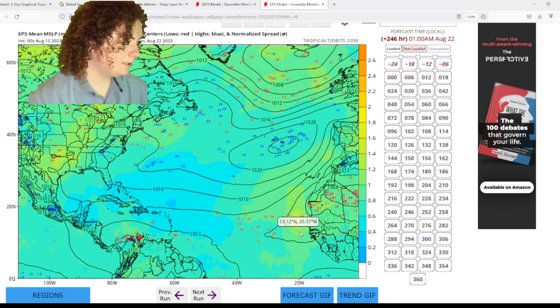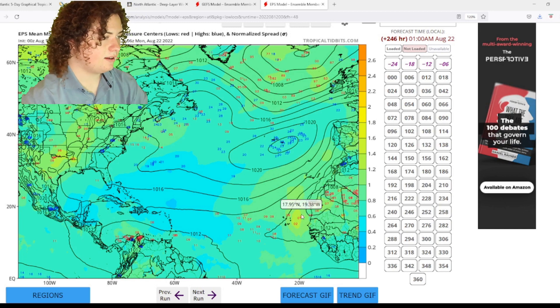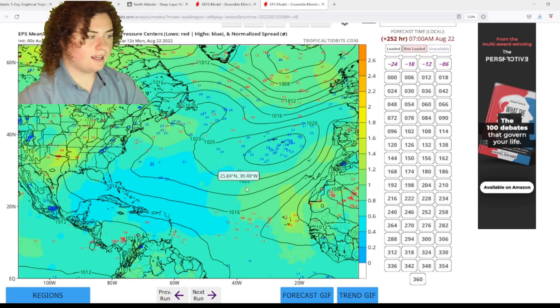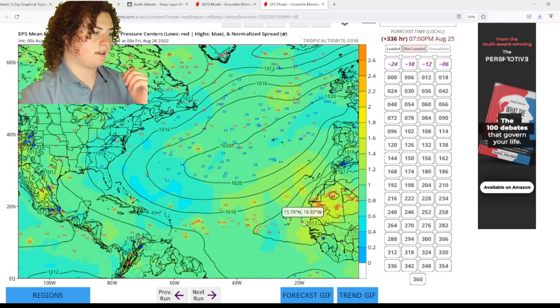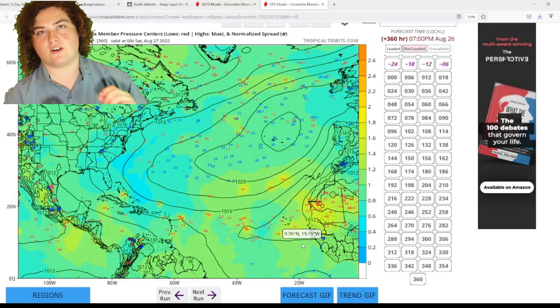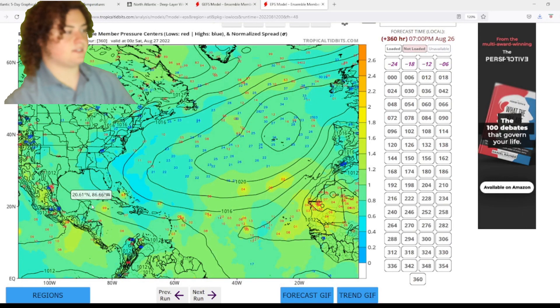Look at this one — this is at the Bahamas, this is north of Puerto Rico, this is in the Caribbean. This is the European model starting to show a lot more systems potentially developing. So that's something we need to keep a very close eye on as hurricane season starts heating up.